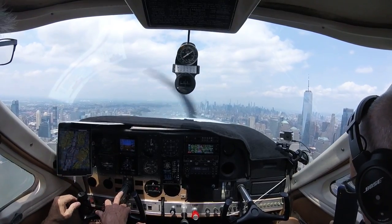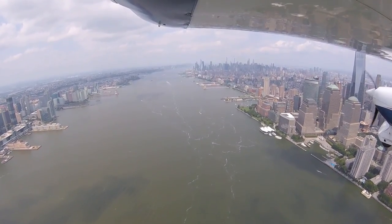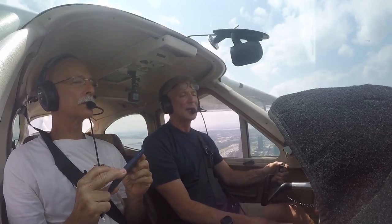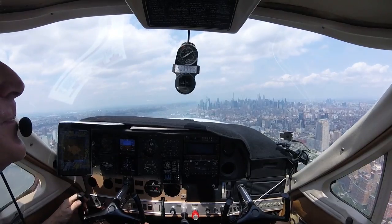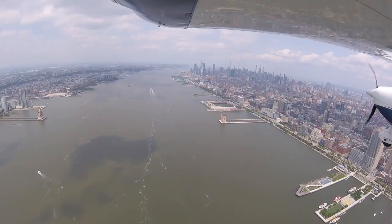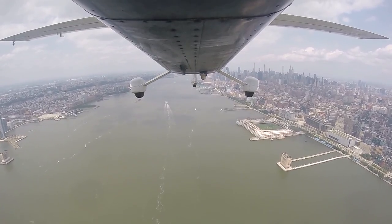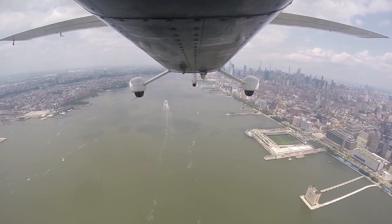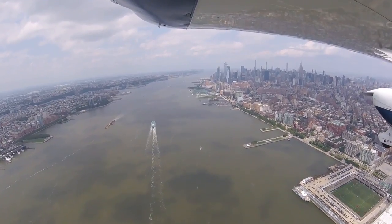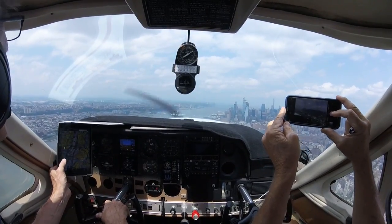Next checkpoint is the clock tower. I think it's around here somewhere, on your side — it's not too far. Pleasant River traffic, terminal 2-2-1 for Yankee, clock tower at 1,000 feet northbound. 544 Intrepid, 1,000 southbound.